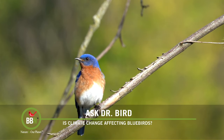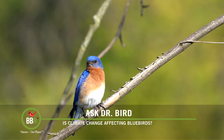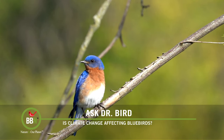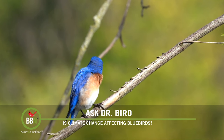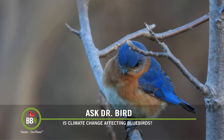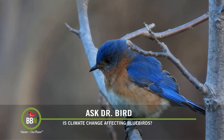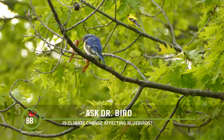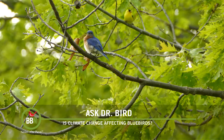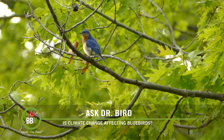Eastern bluebird populations were almost down for the count prior to the 1960s, due to the use of DDT insecticides, loss of wooden fences for nesting holes, severe competition from introduced house sparrows and starlings, and growing numbers of free-ranging cats. But the birds have rebounded big time thanks to the banning of harmful pesticides and, most significantly, the creation of huge trails of bluebird houses specially designed to keep predators and competitors at bay. According to the North American Breeding Bird Survey, populations increased between 1966 and 2019, and today there are an estimated 23 million eastern bluebirds in North America.